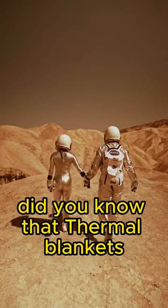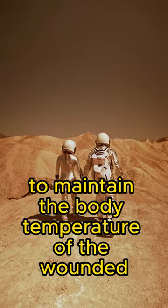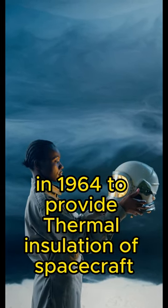Did you know that thermal blankets, which are used by emergency response teams to maintain the body temperature of the wounded, were first developed by NASA in 1964 to provide thermal insulation of spacecraft?